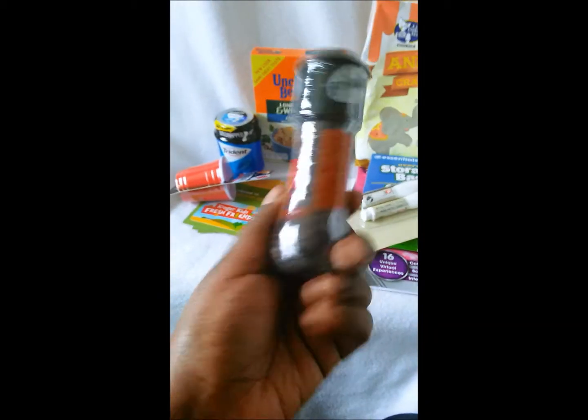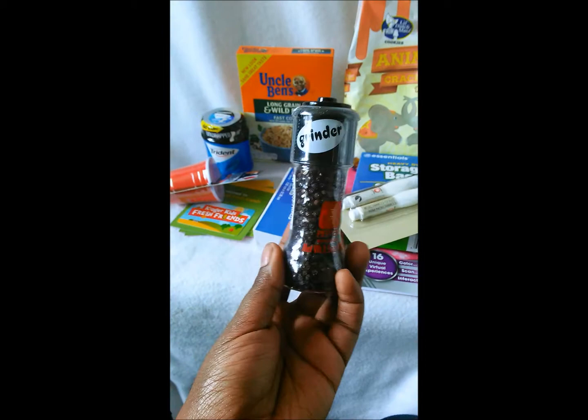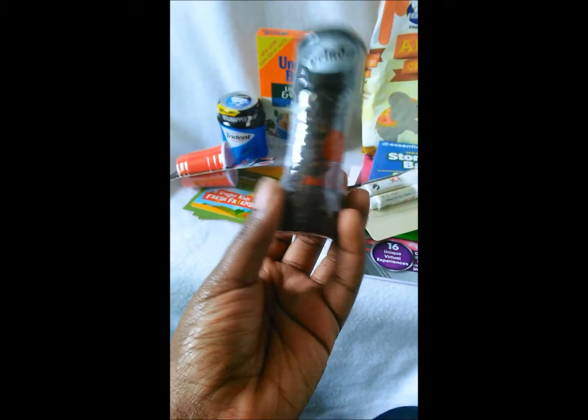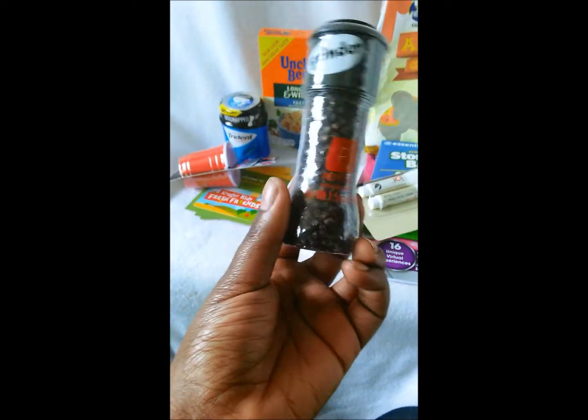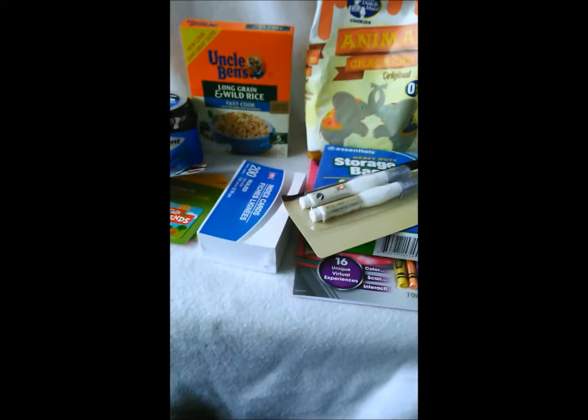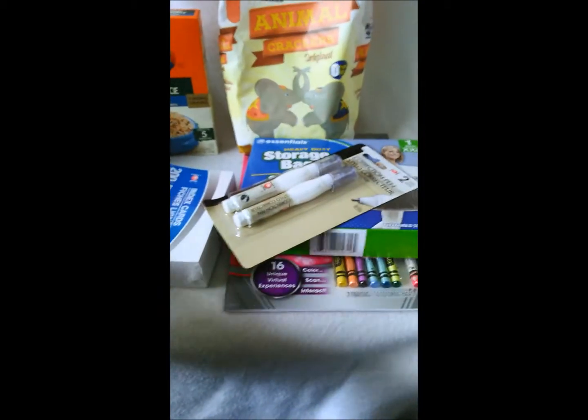And I got some pepper — this reminds me of the McCormick grinder. The Dollar Tree version comes in black and McCormick's is like three to four dollars, but this was just a dollar. We were out of pepper so I picked it up.